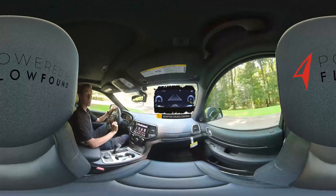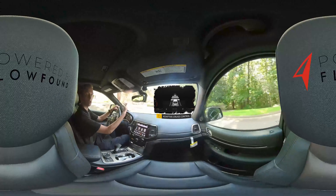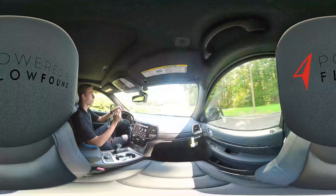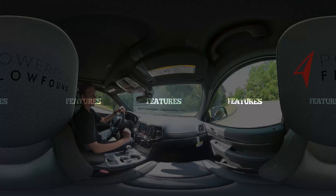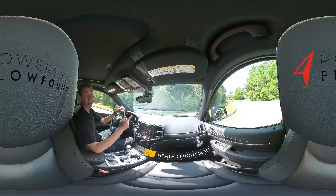The Grand Cherokee also comes standard with cruise control, and on some models, adaptive cruise control. With adaptive cruise control, you can set a following distance with your speed, so if traffic slows down or speeds up in front of you, your Grand Cherokee will always stay with traffic.